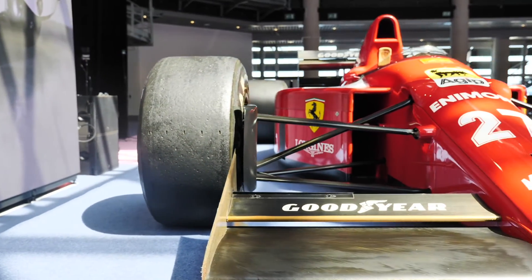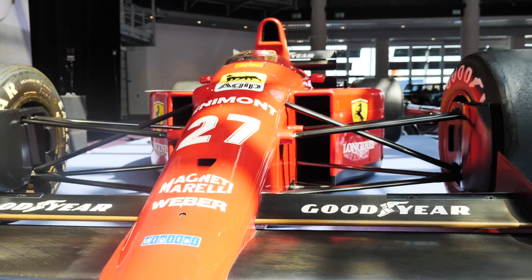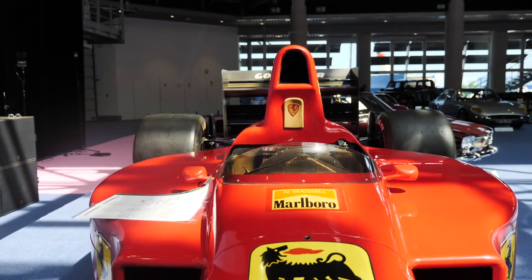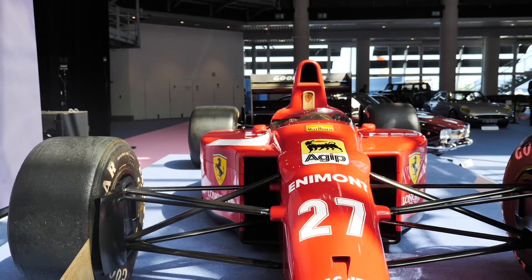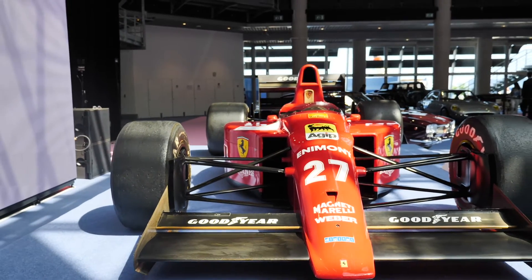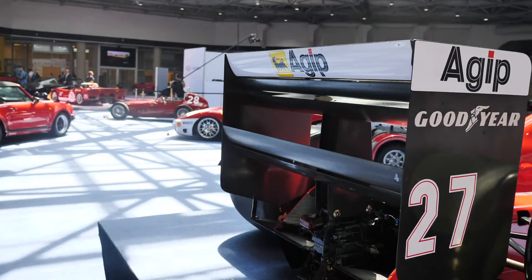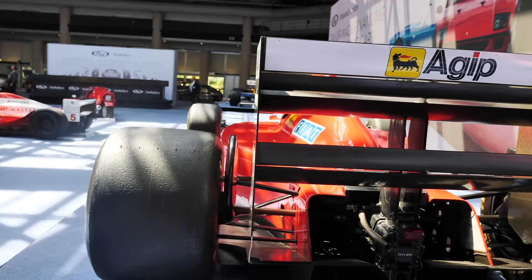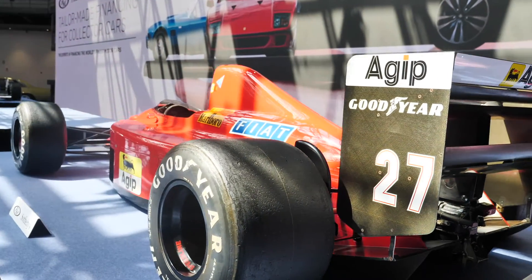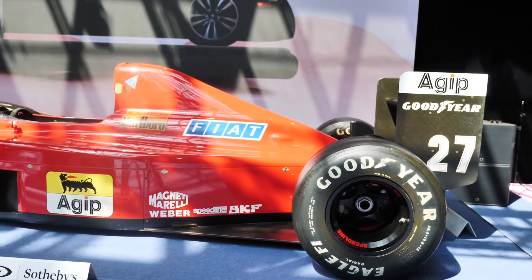The Ferrari is interesting because it is 100% complete — it has rolled out of a truck from Maranello and has been untouched for all of that time. You could probably look at any nut on that car and the last person to touch it with a spanner would have been a Ferrari mechanic, which is an incredible thing. There's a transport document in the history file — a transport document from the factory to Nigel's house at the beginning of 1990. It's bulletproof.